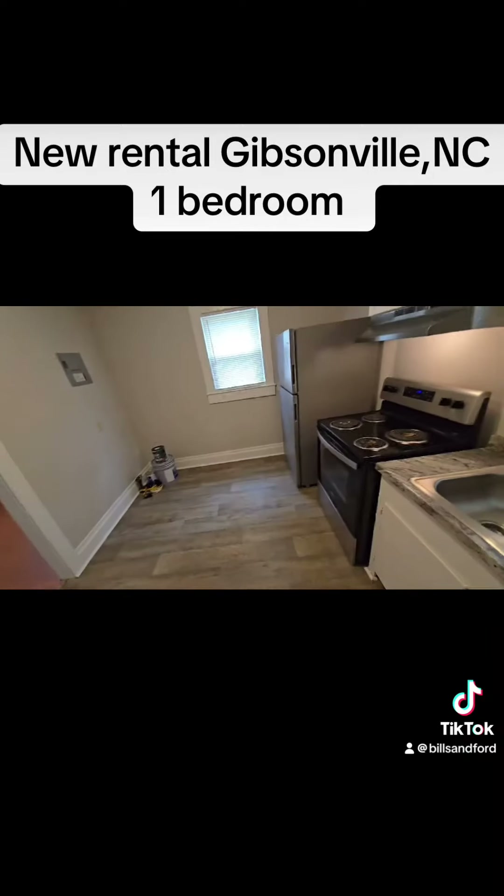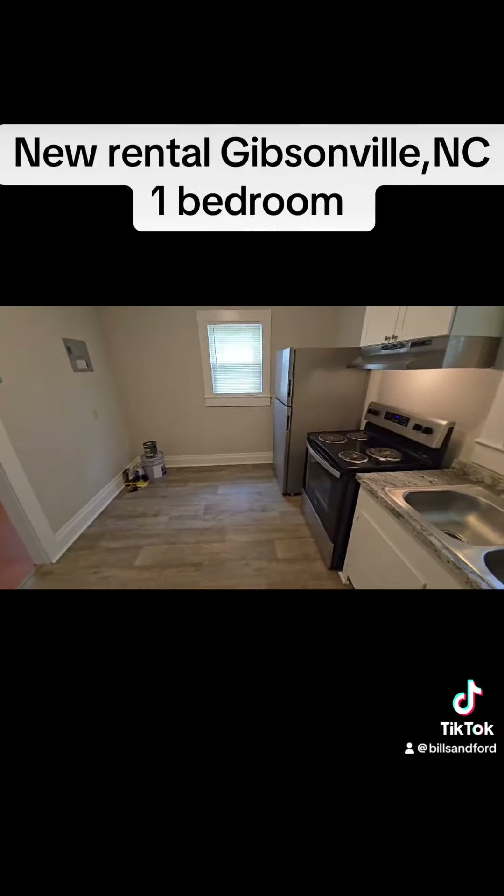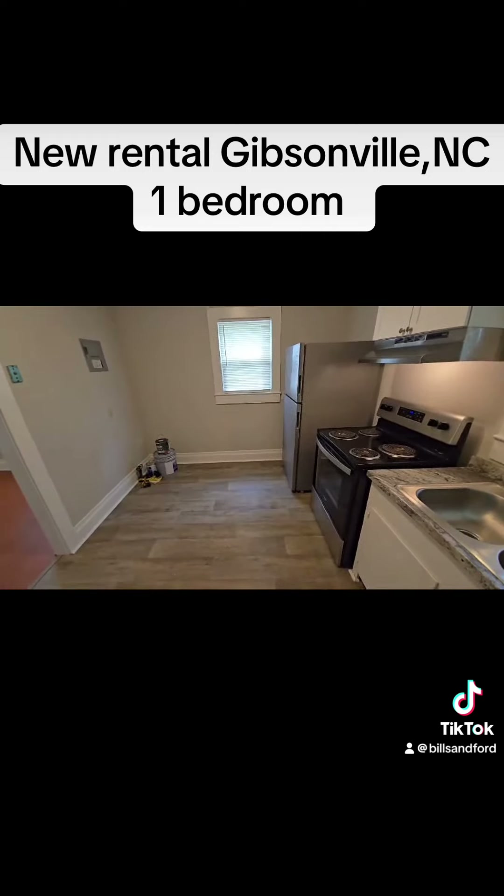511 Cummings in Gibsonville. One bedroom, one bath. Check us out at AHBRealty.com. See you next time.